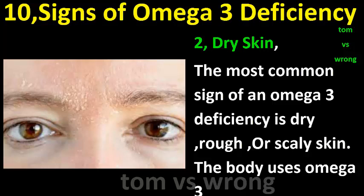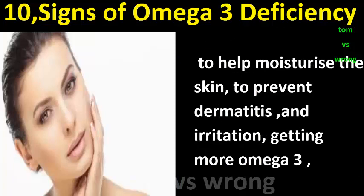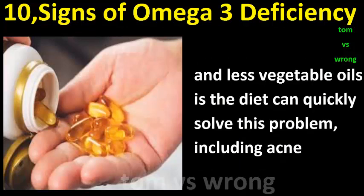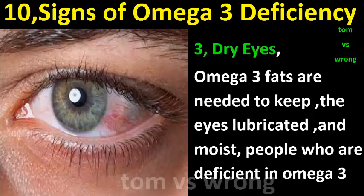Sign two: Dry skin. The most common sign of an omega-3 deficiency is dry, rough, or scaly skin. The body uses omega-3 to help moisturize the skin and prevent dermatitis and irritation. Getting more omega-3 and less vegetable oils in the diet can quickly solve this problem, including acne.